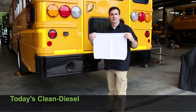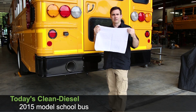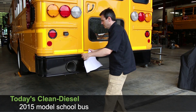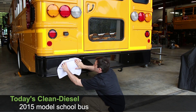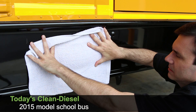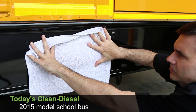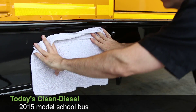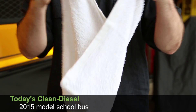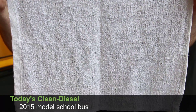Last bus. This is a new 2015 model CE series by IC Bus with the latest advancements in clean diesel engine technology, required to meet or exceed 2010 EPA emission standards. A new clean terry cloth towel — 10 seconds over the tailpipe. Remove it. Wow. No detectable difference at all. None. The towel is still as clean and white as when it was first placed over the tailpipe.